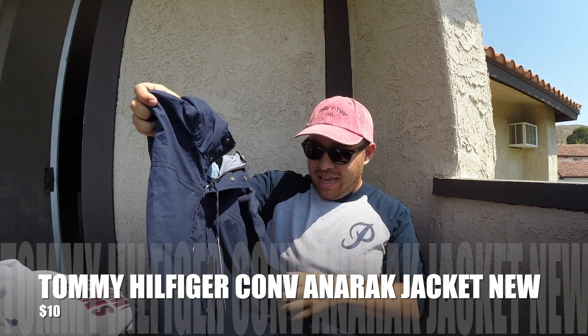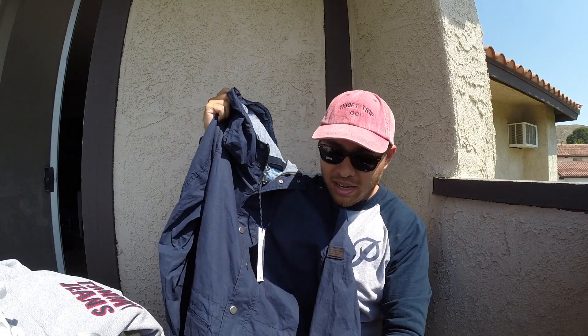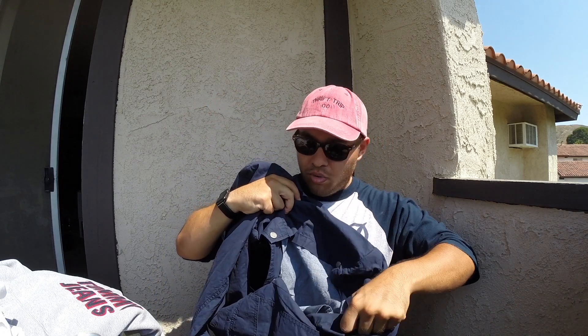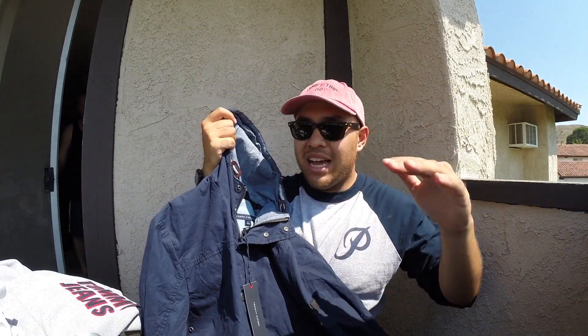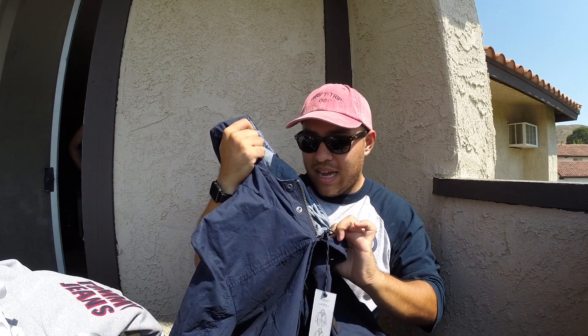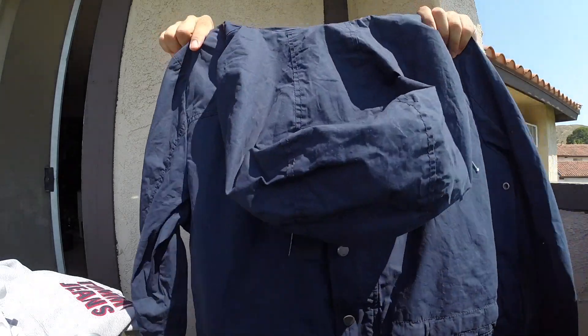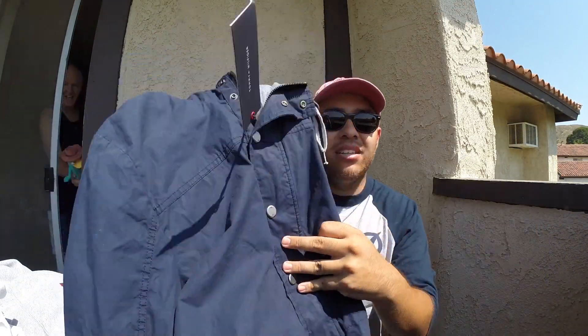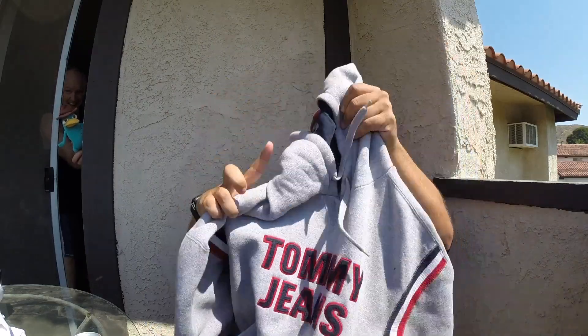I picked up this crazy piece brand new with tags. It's got a mini Tommy patch right there — it's called the convertible anorak because at the bottom it becomes a longer coat when you pop these in, and then you can convert it back to a jacket. On the inside it's very thin, nice material, great if it's going to be a little cold and a little hot. Tommy Hilfiger logo, brand new with tags, got it for ten bucks — steal.